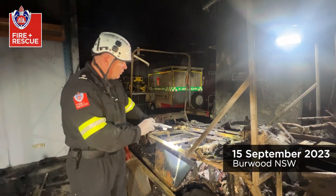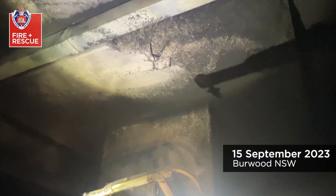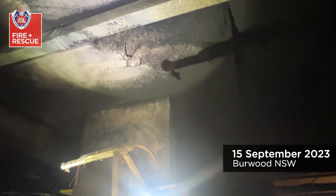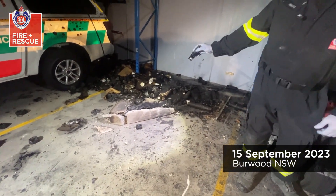If we have a look up the top there, we've actually got spalling of the concrete, which means there has been enough heat to actually cause the concrete to crack and fall down, which landed on the golf cart, as we can see behind us where we've placed it.